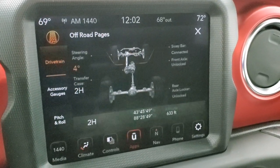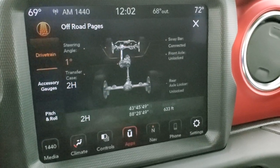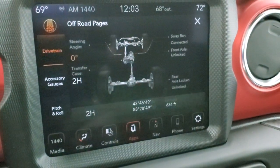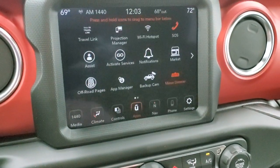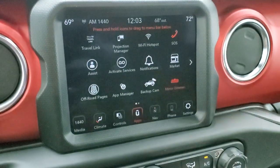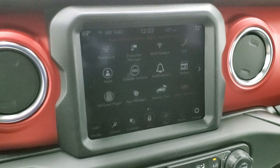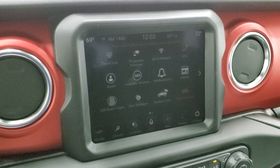The backup camera is crystal clear, with dynamic grid lines that turn as you turn the steering wheel to show where you're headed when backing up. You also have different apps including the off-road pages — pitch and roll, latitude, longitude, altitude, accessory gauges, and the drivetrain page showing steering angle, sway bar status, and axle lock status. You can also use the Wi-Fi hotspot, projection manager for Android Auto or Apple CarPlay — there's a demo video on Android Auto with the 8.4 in the upper right.